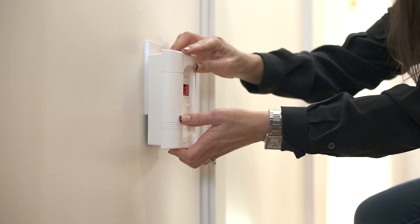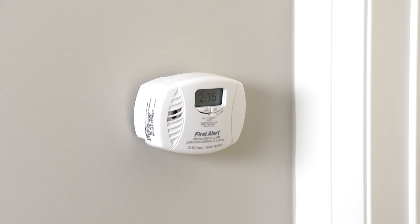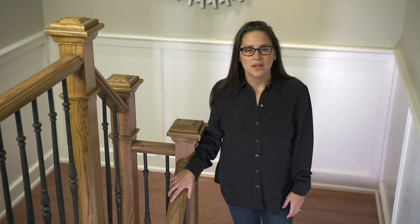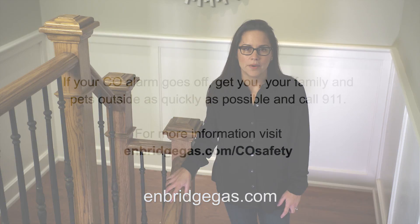And then there are standalone alarms, like this one here. There are options for plug-in with battery backup, and then there are ones that are solely battery-powered, like this one behind me. Don't take chances with you and your family's safety. For more information, visit enbridgegas.com.